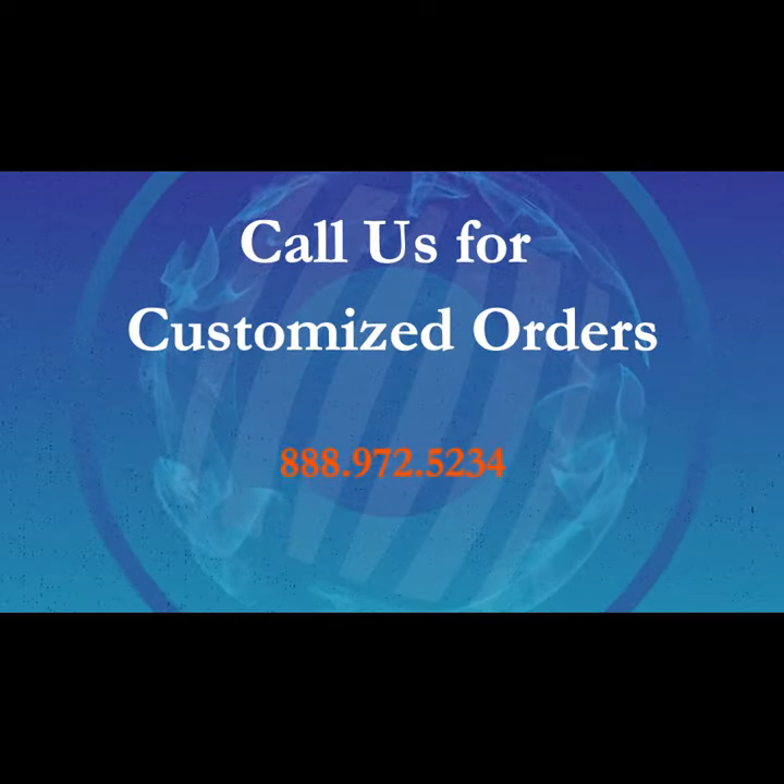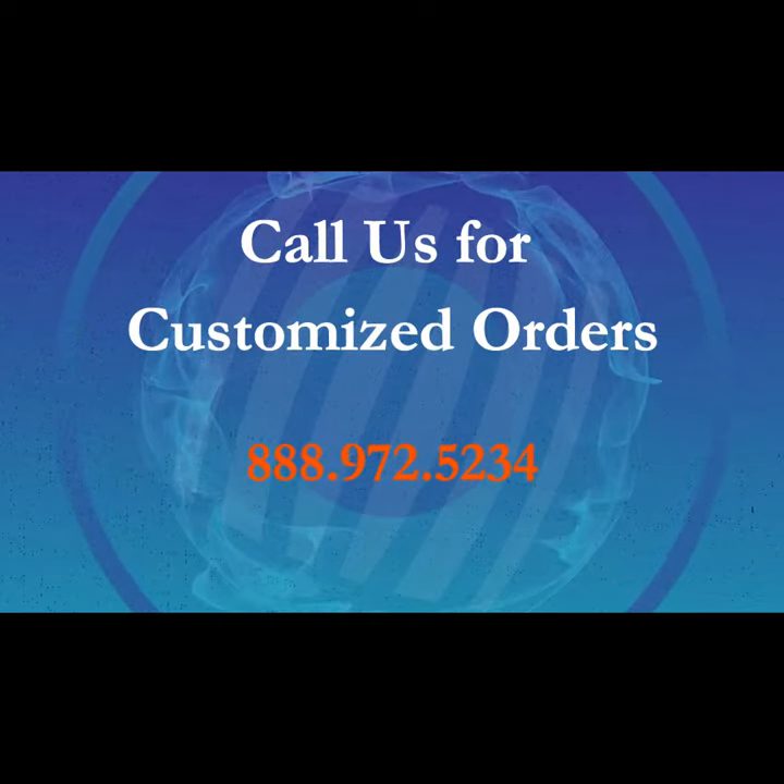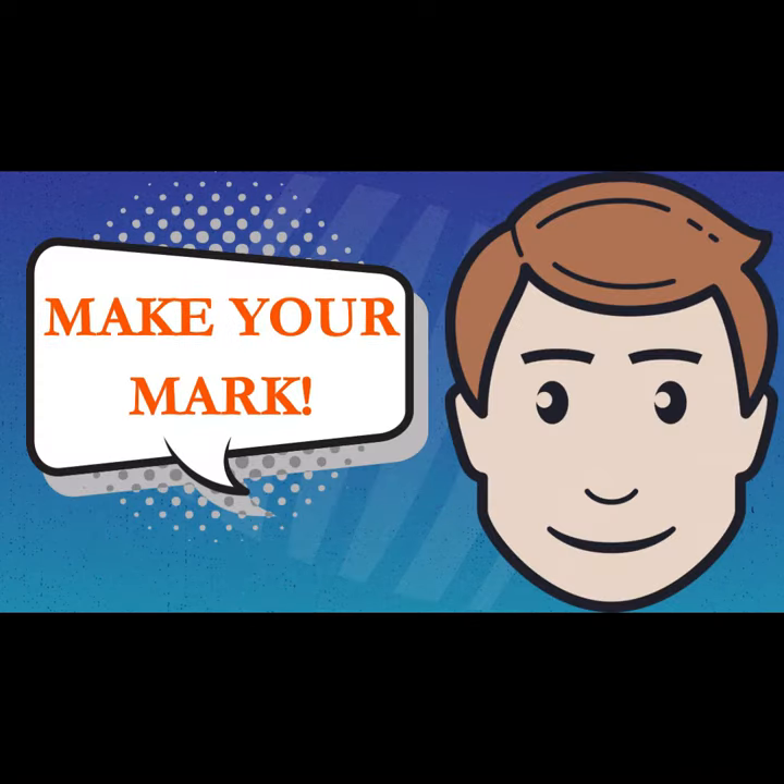If you need an outdoor label solution, call us today. We can send samples and help you integrate with your current system. Make your mark.